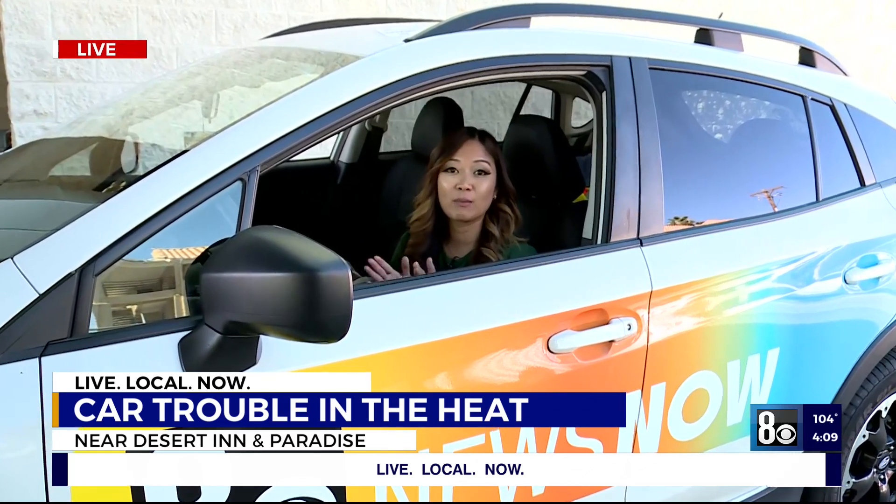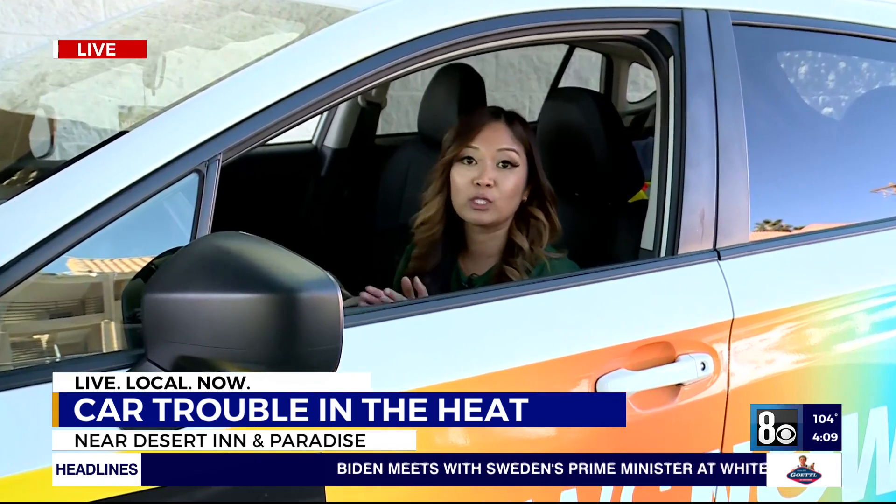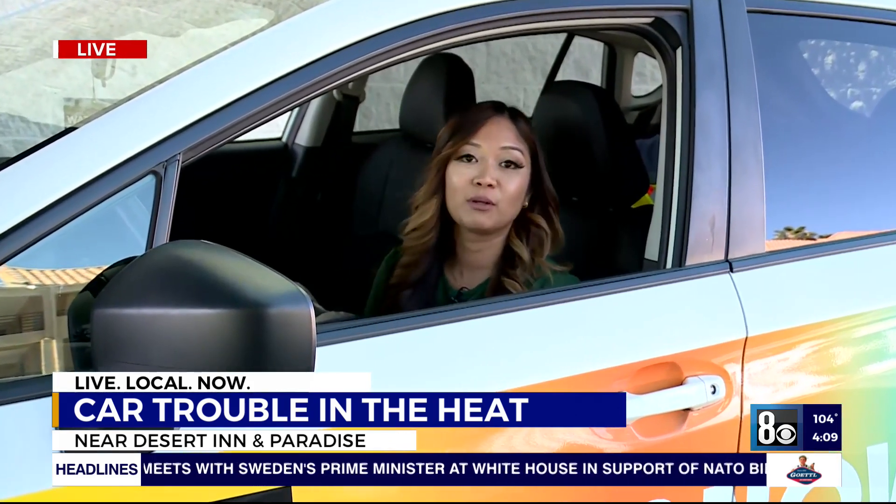All good advice there. And remember, the first 10 minutes your car is parked outside, the inside will be 20 degrees warmer. Reporting live, Mary Jane Belieza, 8 News Now.